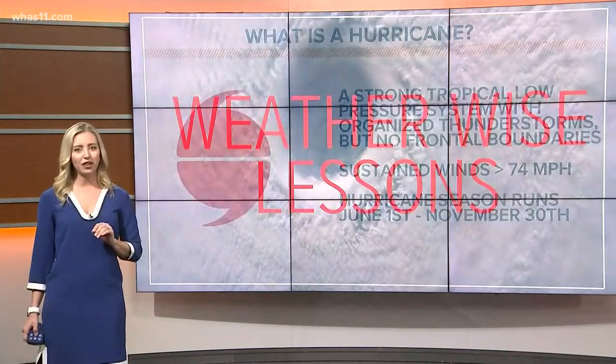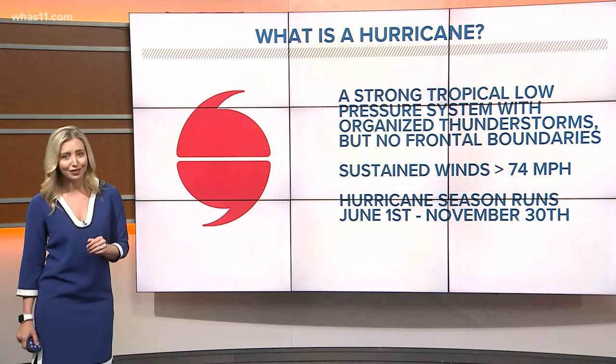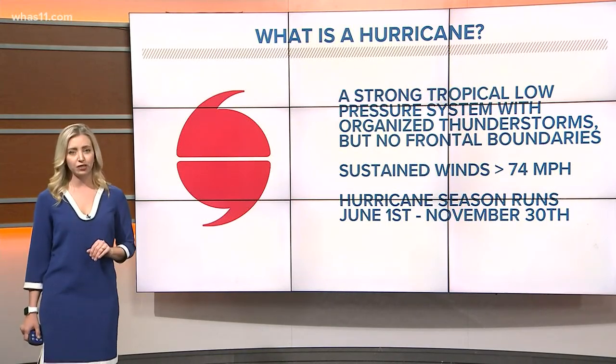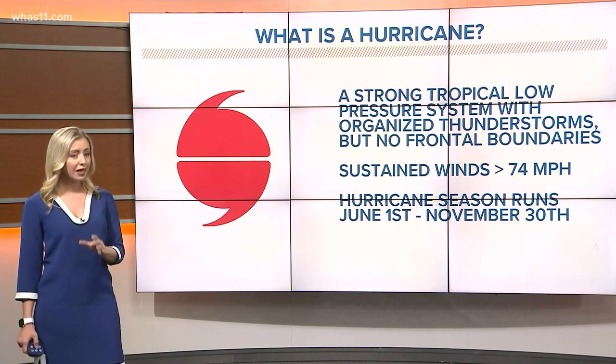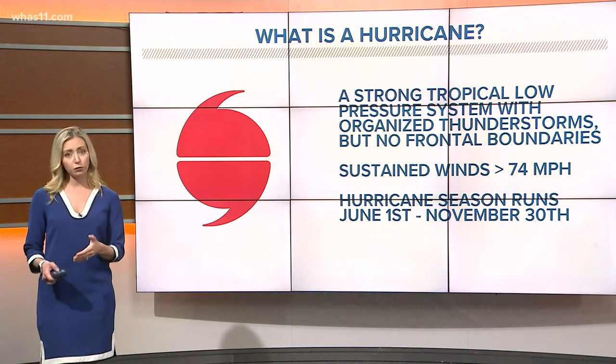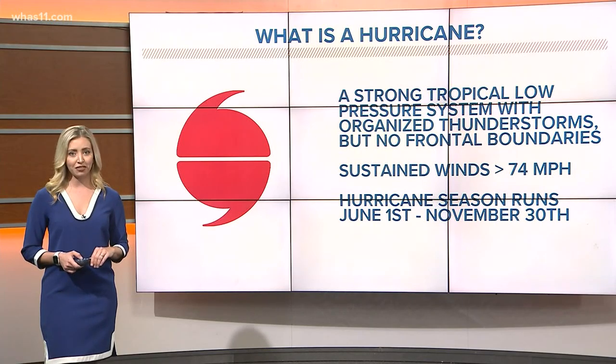First, let's talk about what a hurricane actually is. Hurricanes are a strong tropical low pressure system with plenty of thunderstorms but no organized frontal boundaries around them. Winds in the storm must be sustained at 74 miles per hour or greater. Hurricane season, when we're most likely to see these storms, runs from June 1st until November 30th.